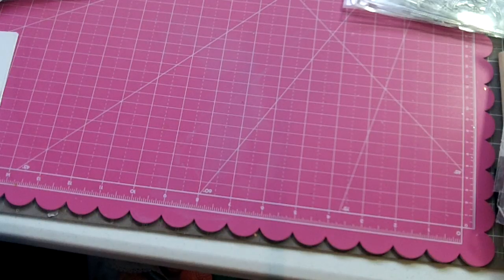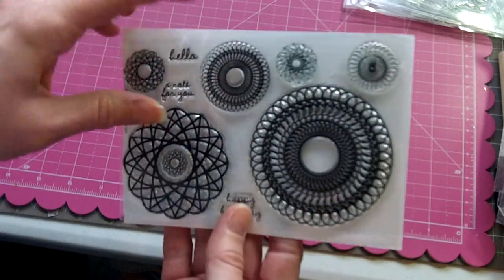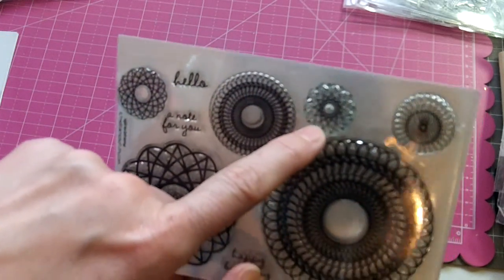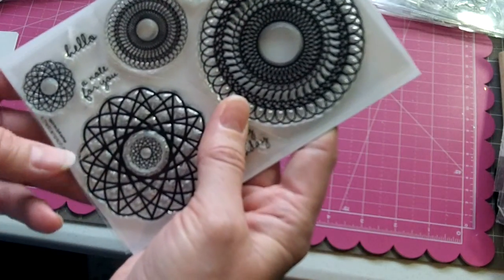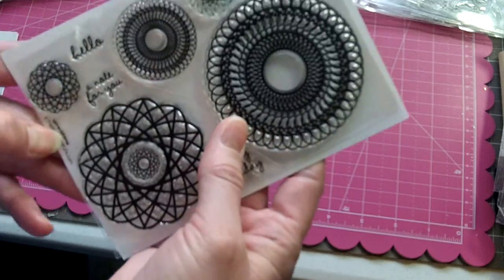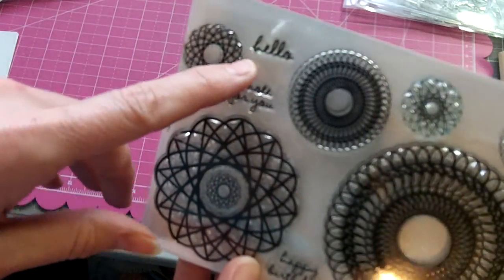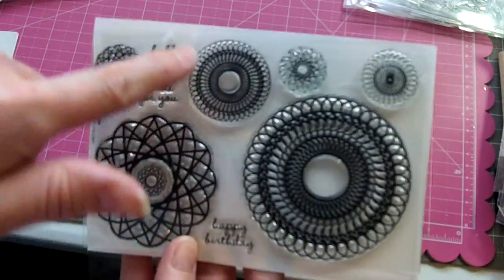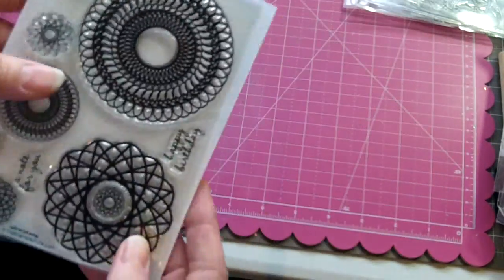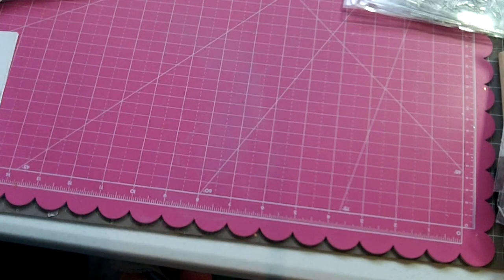The next one is a Stamps of Life stamp set called Spiros to Stamp — I've only used the tiny one. It has a Hello sentiment, a Note For You, and Happy Birthday sentiments, along with fun spiral graph designs. That set will be $7 shipped.